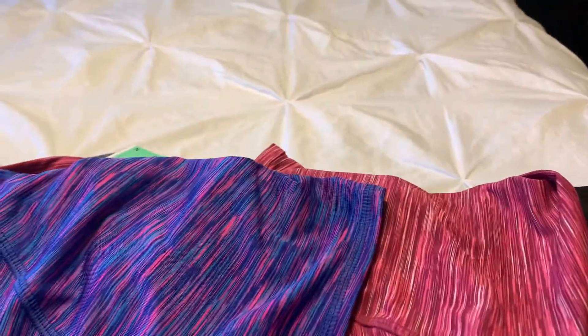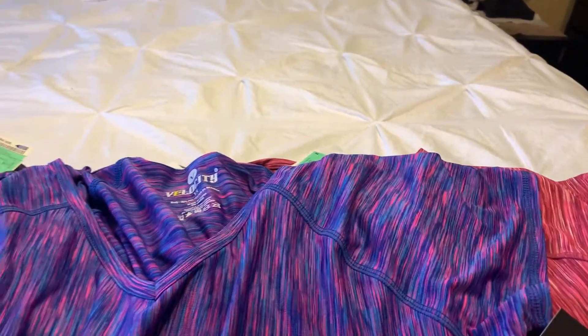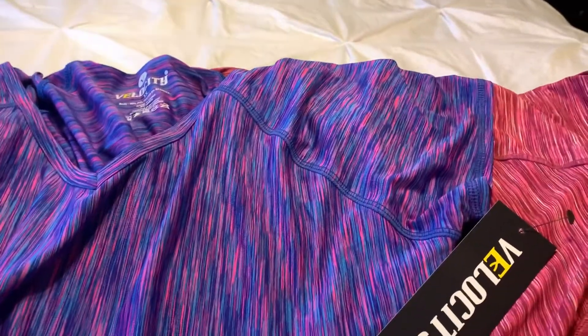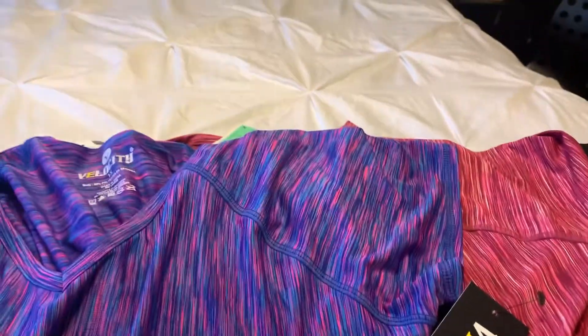So guys, here you have it, and this is all part of my lifestyle living. Again, I don't know if I showed you the ones I got from Shein before — they are also just as cute to exercise in. Maybe I'll show you that next time, but until then just come with me as I go and exercise. Okay y'all, I hope you enjoyed this video — don't forget to like, comment, subscribe, and share this video with everyone!